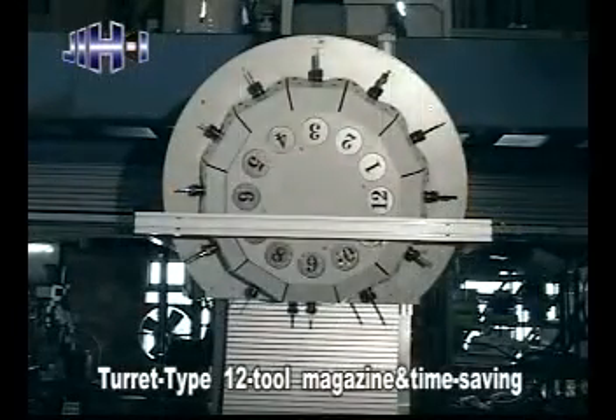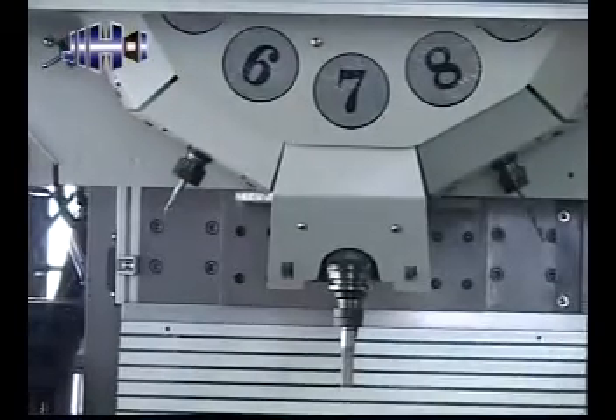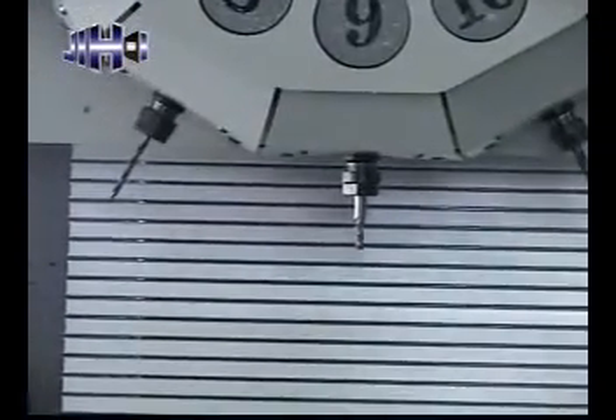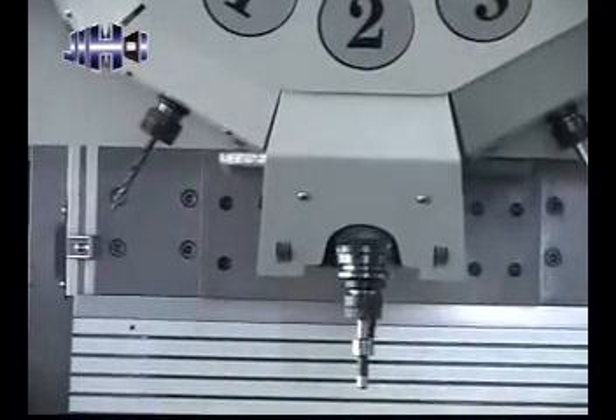Turret type 12-tool magazine is time saving. The turret type magazine employs an armless tool change design with bi-directional random tool selection to increase tool change speed, with a standard loading capacity of 12 tools. An optional 10-tool magazine is also available.